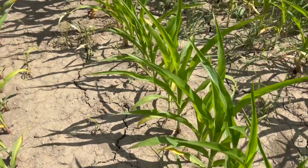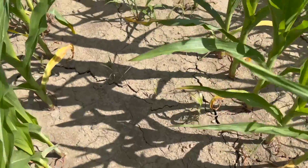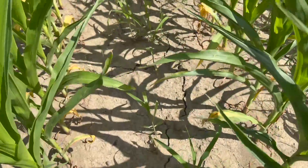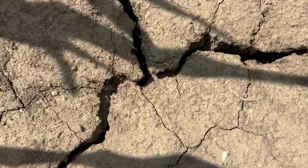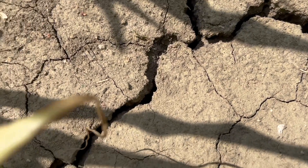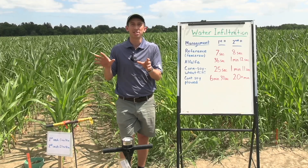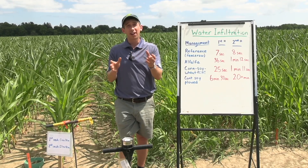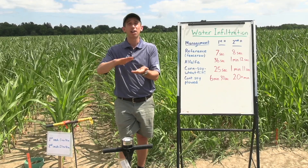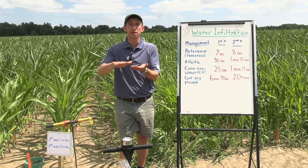Jake, when you talk to growers about what you're seeing here, what are your takeaways? They can make significant management decisions to impact water infiltration, soil health, and eventually yield. In the short term, a lot of that comes down to timeliness of tillage and varying the depth of tillage so that we're not creating a pan or root-restrictive layer at the same depth year after year.